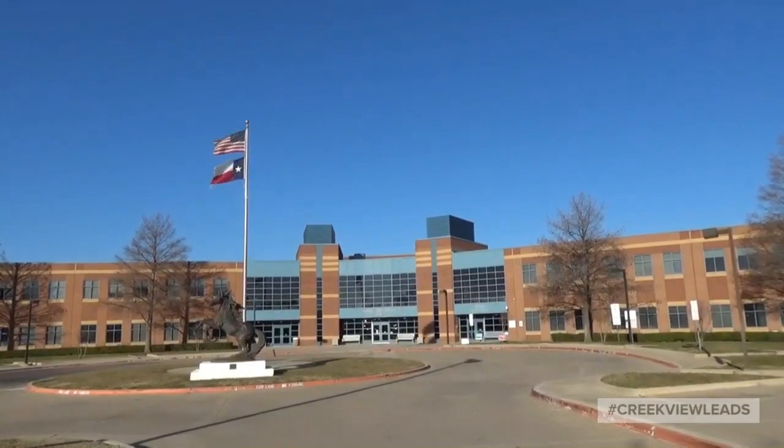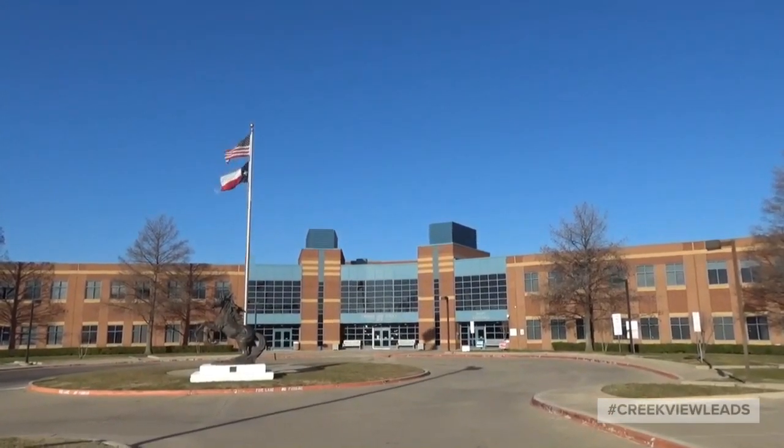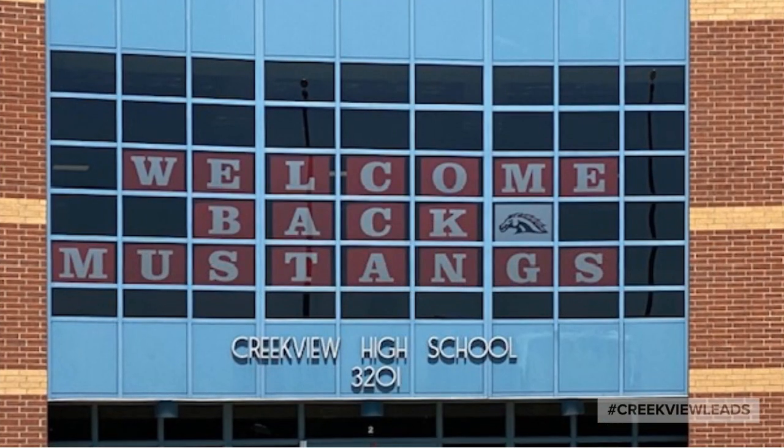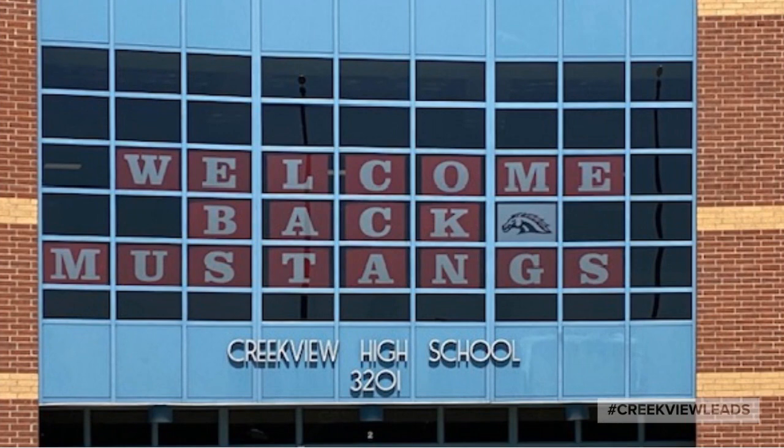Welcome to Creekview High School's virtual tour. Let's head inside and we'll show you what we are all about. Every morning your student will enter through this main entrance and they'll be greeted by staff.